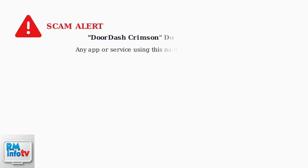Important warning: there is no legitimate DoorDash service called DoorDash Crimson. If you encounter any app or service using this name, it is likely a scam designed to steal your personal information or money.